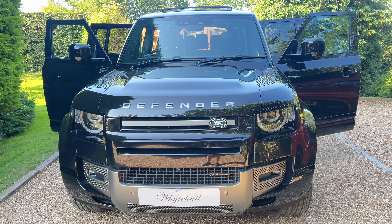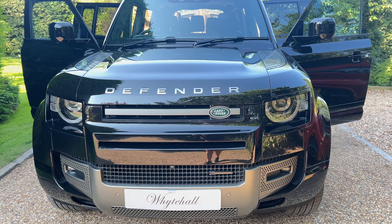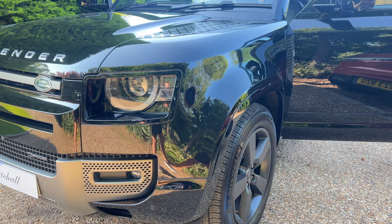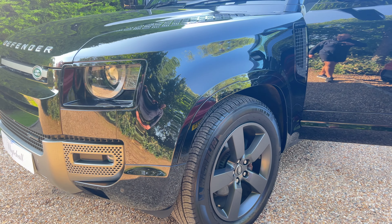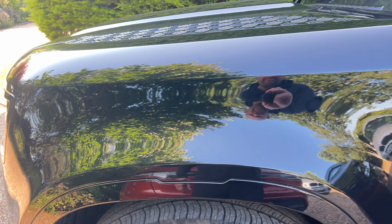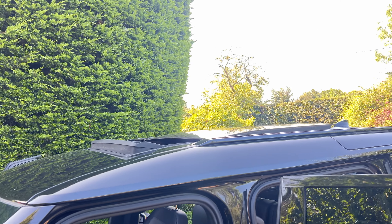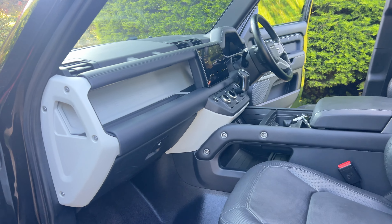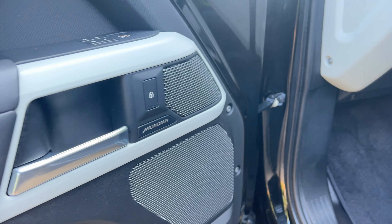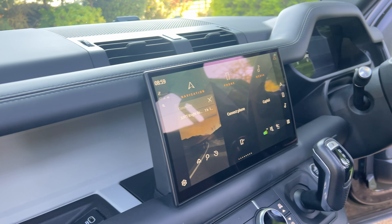Here at Whitehall we've just had arrive this very nice Defender 110 X Dynamic. It's one owner from new, it's been owned by Jaguar and Rover as an ex-manager's car. It's got the black exterior black pack, it's got the panoramic roof, it's got the extended leather, Meridian sound, leather on the dash and the door cards.